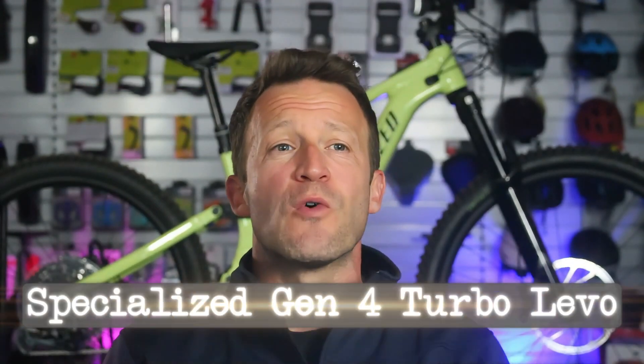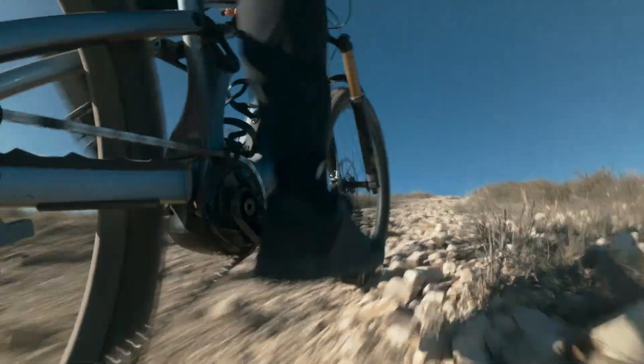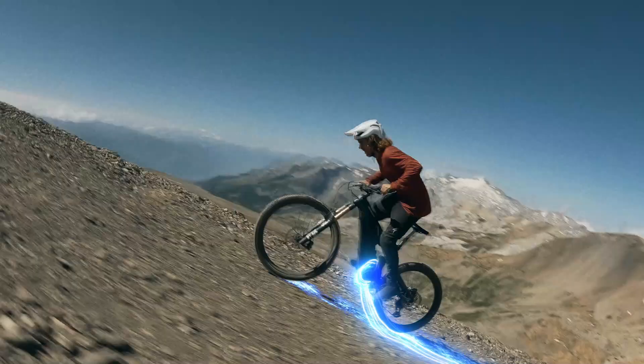Massive news — the Gen 4 Specialized Turbo Levo has just dropped. Is the motor more powerful? Is the battery bigger? Have they elevated its already legendary ride? Could this be another game changer? Let's dive in and find out.